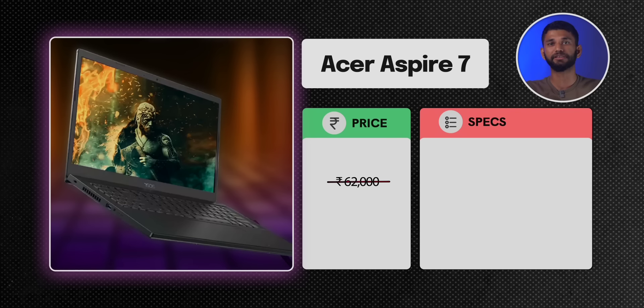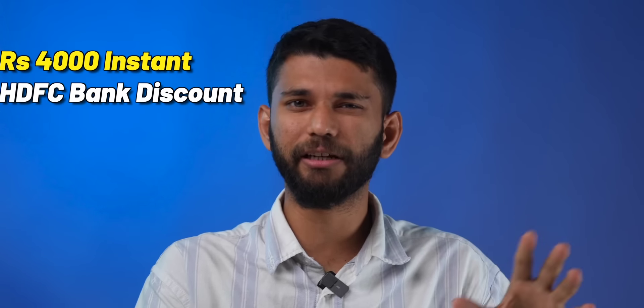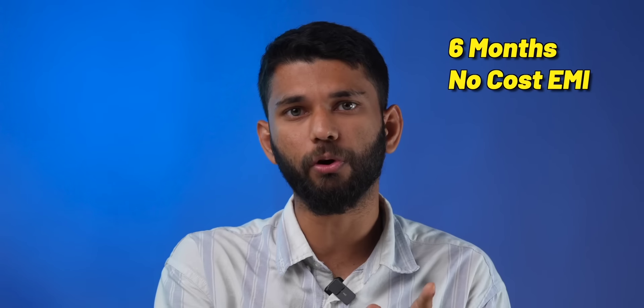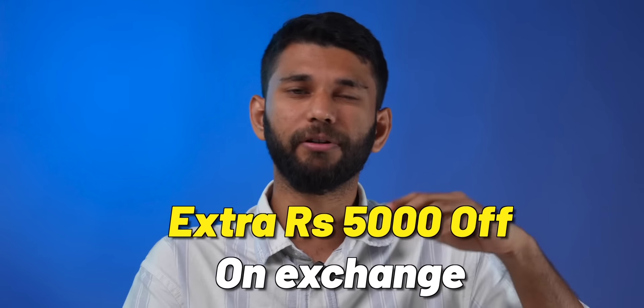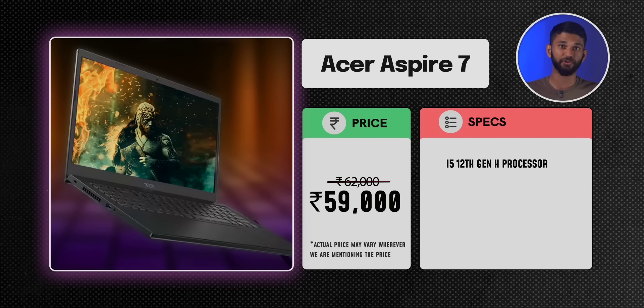The first one is the Acer Aspire 7. On Flipkart, the laptop generally sells for around ₹62,000, but during the sale you can pick it up for around ₹59,000. You also get other offers like a ₹4,000 instant HDFC bank discount, six-month no-cost EMI, or an extra ₹5,000 off if you exchange your older laptop. We are not including those offers in the discounted price, but if you can get them, it will bring the price further down.